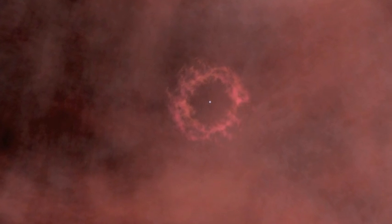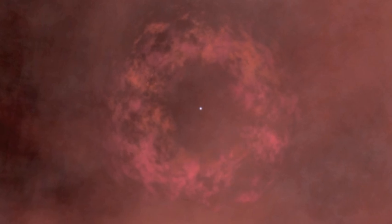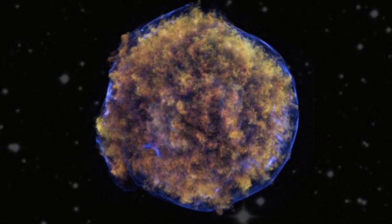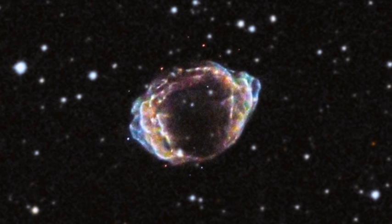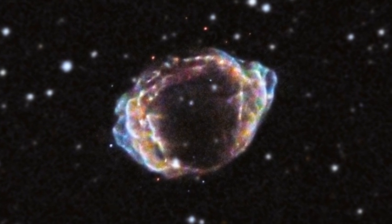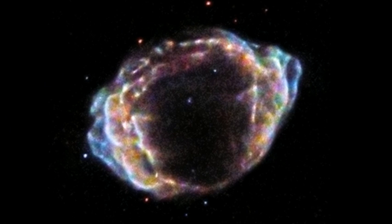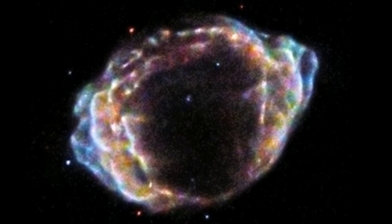Normally, when a supernova like this happens, the star's material is blown out evenly in all directions, leaving behind a cloud that is more or less neat and symmetrical. But the object in this picture doesn't follow a neat pattern. Most of the star's material was blasted toward the top of the picture, and it's still traveling in that direction extremely fast. From these clues, astronomers have deduced that this must have been an unusually energetic and messy supernova explosion.